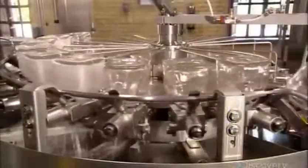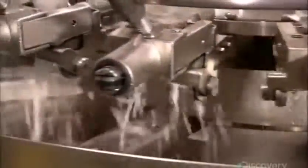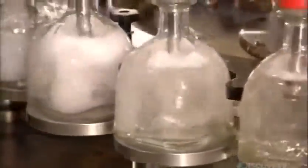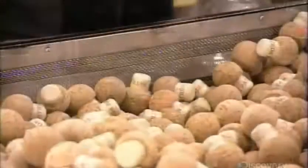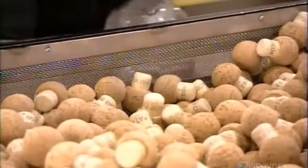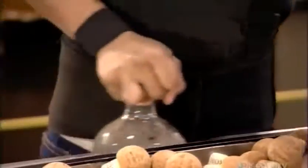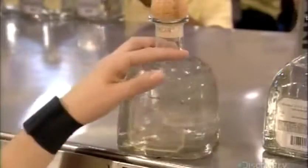With the bottles upside down on a revolving carousel, they spray the inside with real tequila for a quick rinse. The grippers flip them right side up so they can be filled with 100% agave tequila. This automated system keeps the fill level precise. An employee corks the bottles and then sends them down the line. The next worker presses adhesive-backed transparent labels onto them. The see-through labels showcase the clarity of this fresh premium tequila.